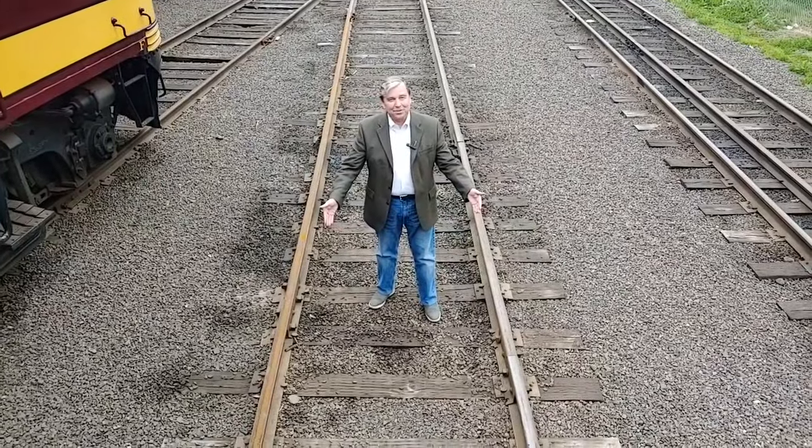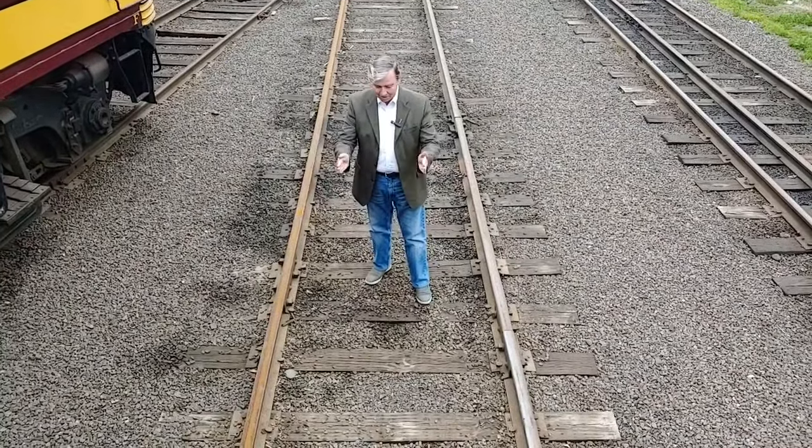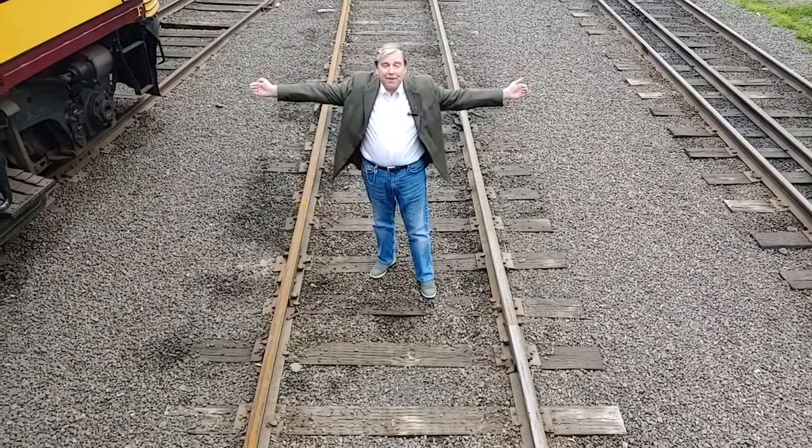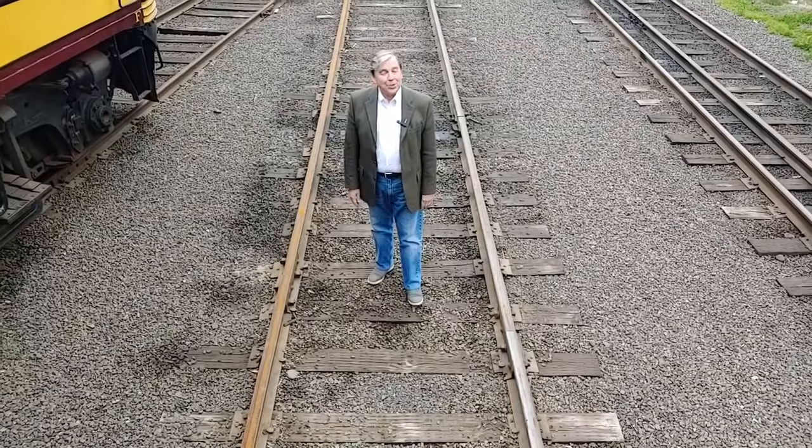So I thought today we'd talk about the rails themselves. Did you ever wonder why they were this far apart and not this far apart or that far apart? Well, that story goes back about 2,000 years to ancient Rome.